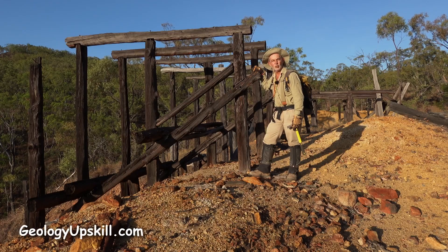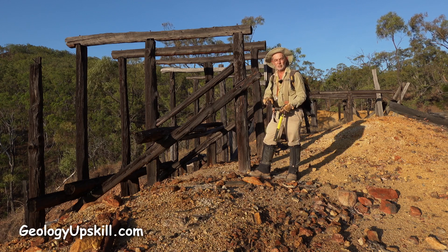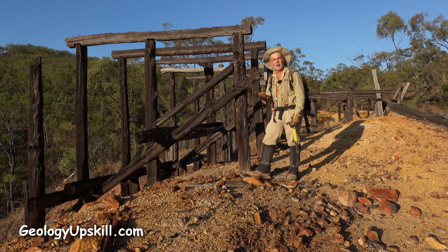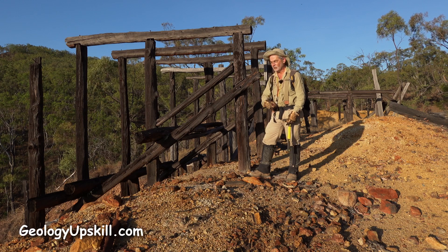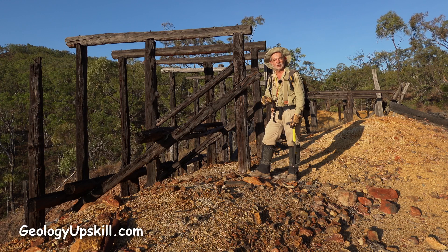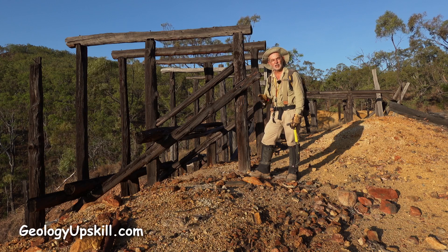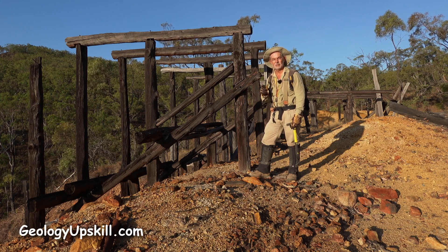There was an old ore sorting plant here where they took the ore from the mines, picked out the good stuff to send away to the smelter, and the seconds they just threw on the dump here. The dump's all yellow because that seconds material had quite a lot of sulfide, and judging by how good some of this stuff looks, the good stuff that went to the smelter must have been pretty good.